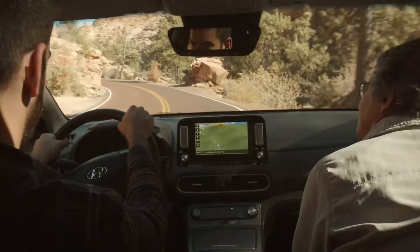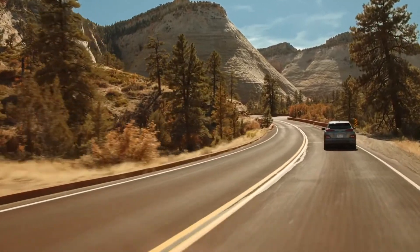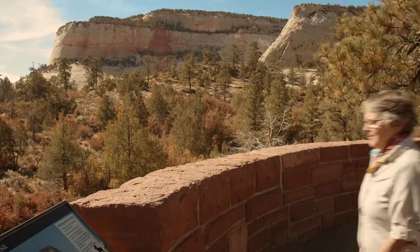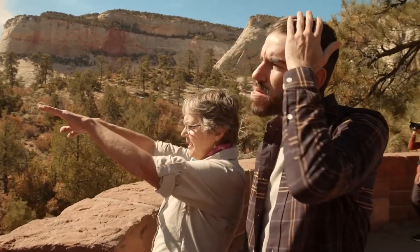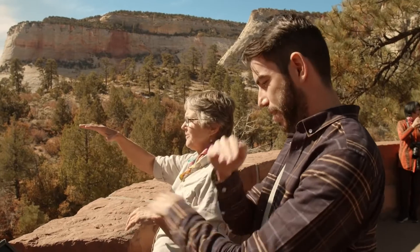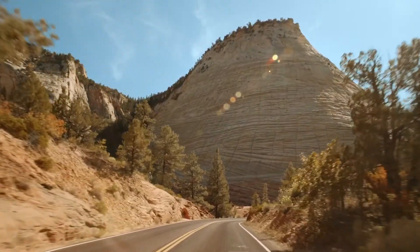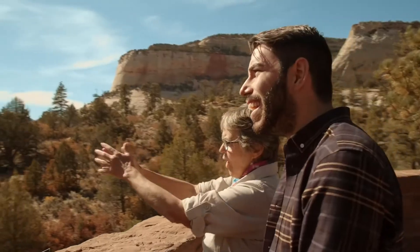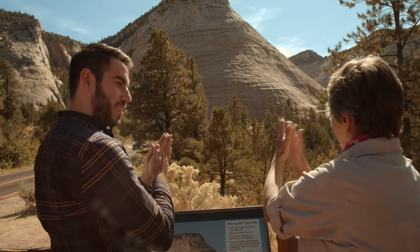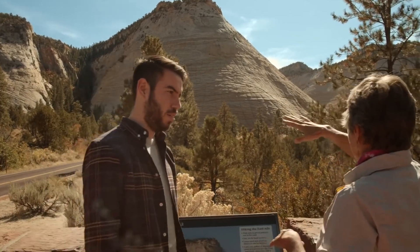So we're on our way to Checkerboard Mesa. The horizontal lines are the cross-bedding of the sandstone — that's from sand dunes, the wind laid in the sand sideways. The vertical cracks are from general geologic pressure and the movement of the earth. The water runs down every crack and opens it up. When it freezes in winter, the thawing pushes them further and further apart, so the vertical cracks are getting bigger while the horizontal ones stay the same, being eroded by wind and water.